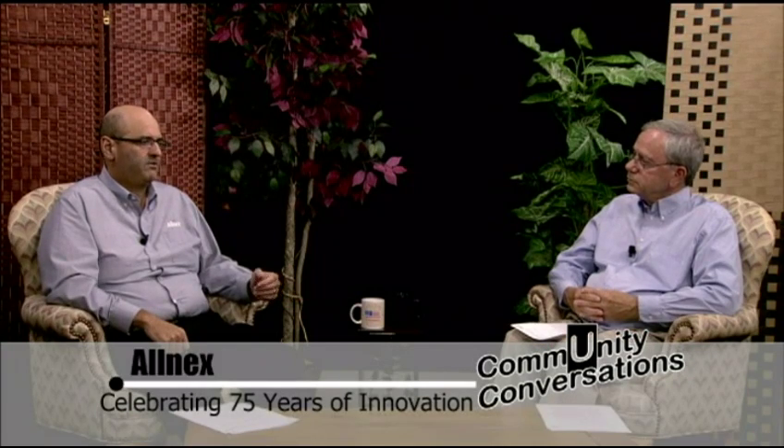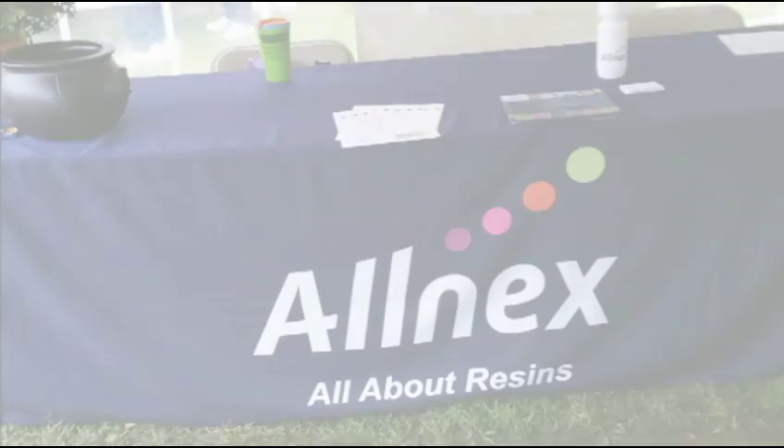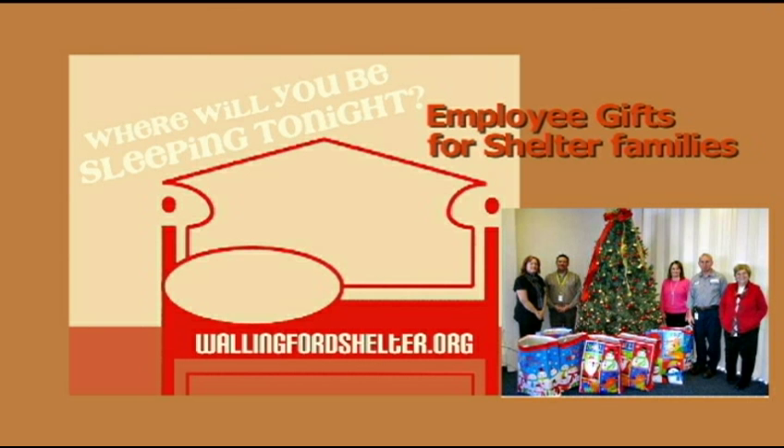Allnex has been involved with some community events and sponsoring different organizations. We've had several employee-led initiatives to partner in the community and help organizations. Over the years we've supported the Spanish Community of Wallingford, the Hubcap organization — which has a great facility on Center Street helping small businesses and community groups — the Wallingford Family YMCA, and the Celebrate Wallingford event, which is a great community event every year. We also typically have holiday charitable activities and drives for needy families. It's important that we continue these initiatives and be an active member of the community to keep it healthy.